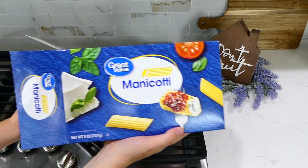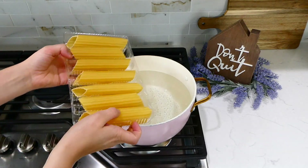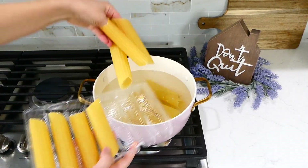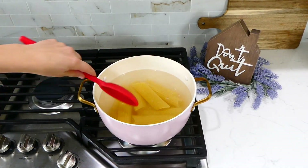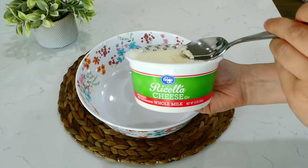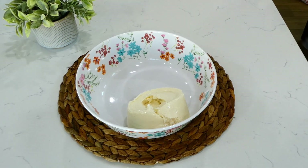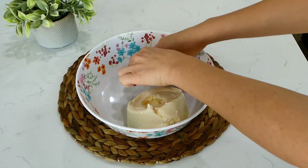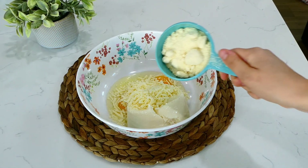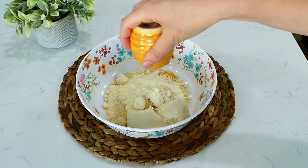Now we're making Italian manicotti — I can't believe I've never made it on my channel before! To a pot of boiling water, add six ounces of manicotti pasta — those big, round tube shapes — and cook according to package instructions. While those cook, start on the cheese mixture: in a bowl combine 15 ounces of ricotta cheese, two eggs, one cup of mozzarella cheese, three-fourths cup of parmesan cheese, and a dash of salt and pepper. Give it a stir.